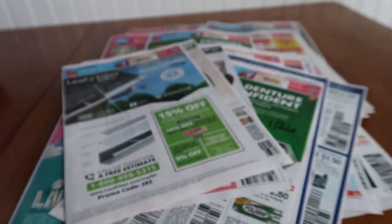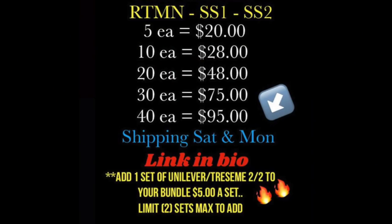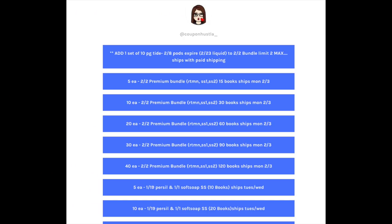Let's look at Sandra's price board real quick. This is her premium bundle with a lot of inserts from the February 2nd weekend. Five of each is $20, jumping up to 10 would be $28, and this comes with priority shipping. It includes Retail Me Not and SmartSource. Her link tree lists the prices and what's included — I'll leave that in the notes. If you're not sure, send her a quick email. I know she's in Texas this weekend on a little mini vacay, but she'll probably get back to you tonight or first thing Monday morning.